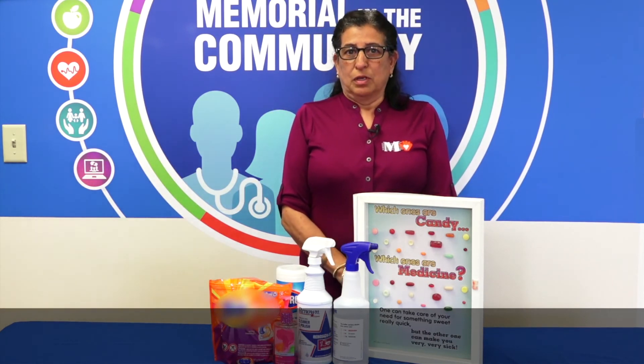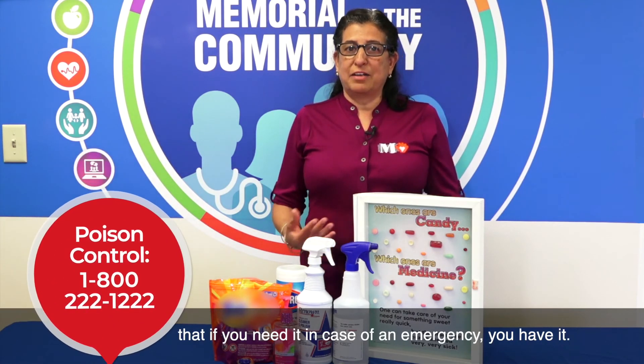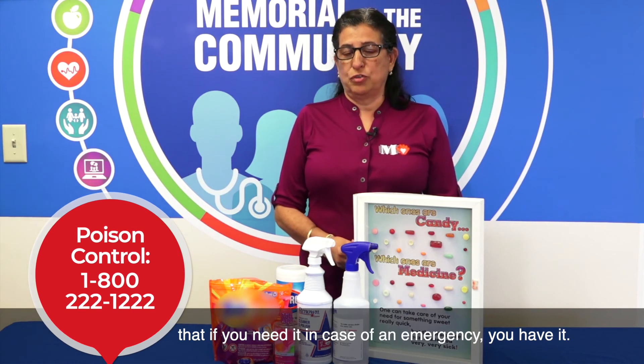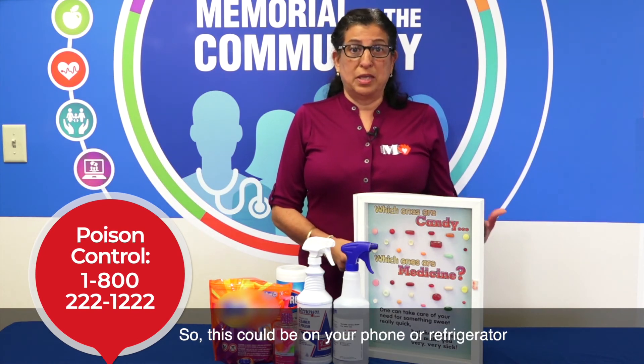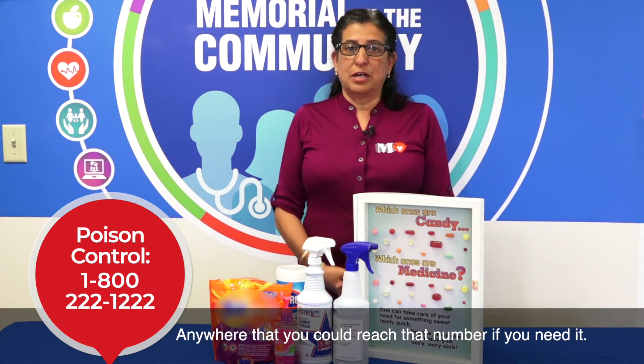Always keep the poison prevention number saved in a secure place so that if you need it in case of emergency, you have it. This could be saved on your phone or posted somewhere you can easily reach that number if you need it.